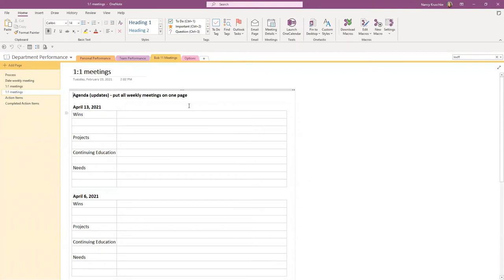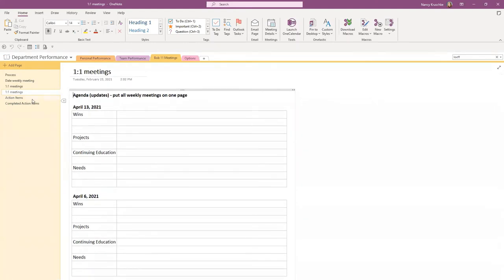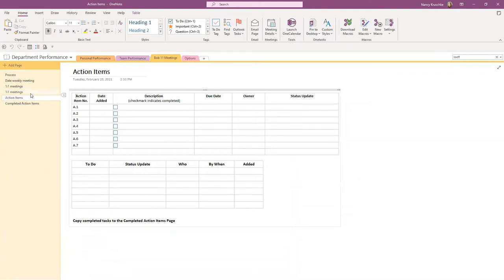Another way I've seen clients do it is to put weekly meetings one after another on one page so you just scroll through to find previous meetings and what was talked about. There's no right or wrong — it's whatever works for you. When capturing action items, you could add a column to the one-on-one meeting page showing what Bob is going to work on before your next meeting, along with deadline dates. Some clients want to see all the things one person is working on in one place, with item, date, checkboxes, due date, owner, and status updates.